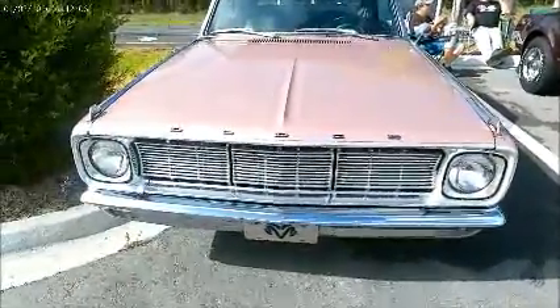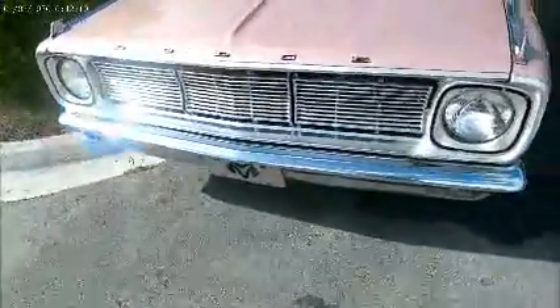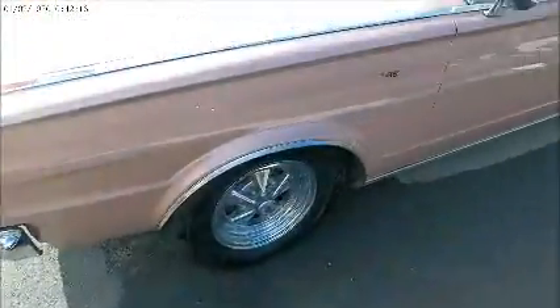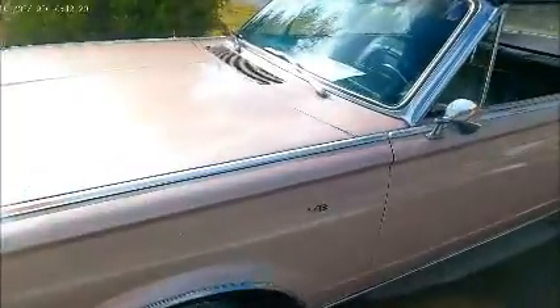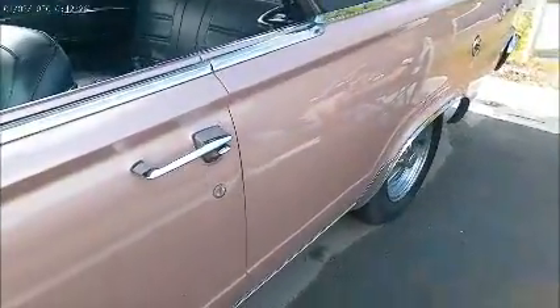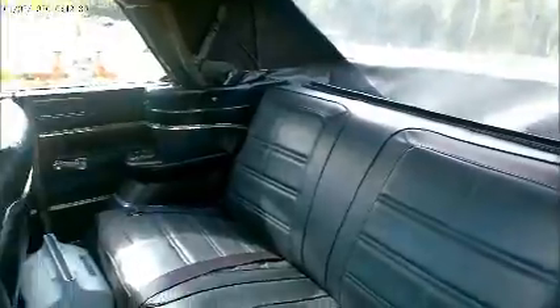This is a 1966 Dodge Dart GT convertible. I'm very familiar with these cars — I had a '64 Dart convertible GT. This is a mauve color; I looked it up in the color chart. It has the 273 V8 that was introduced in the second half of the 1964 model year.